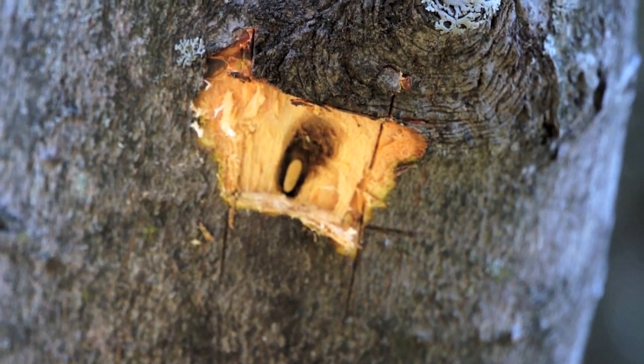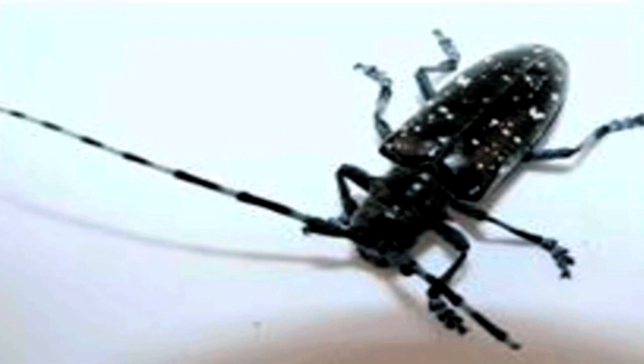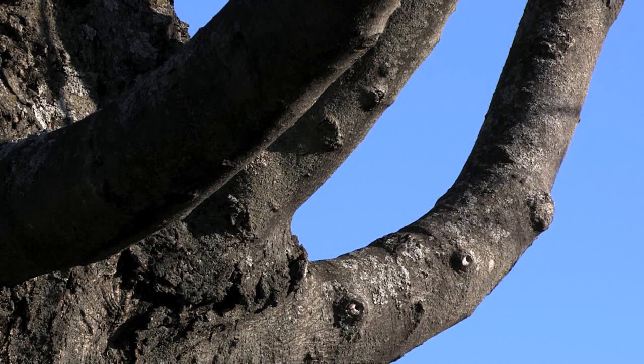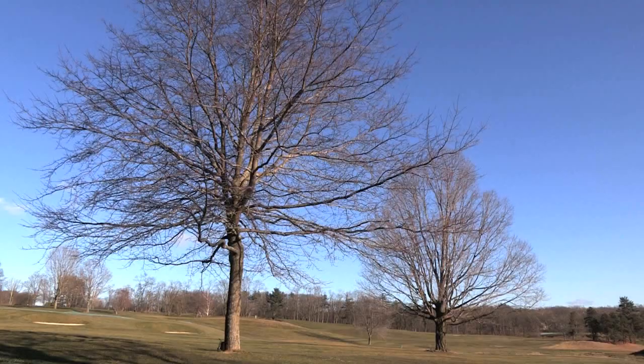The beetles probably came to the U.S. through imports from Asia. Their larvae bore into hardwood trees and can kill the trees over time. Active infestations are currently in New York, New Jersey, and Massachusetts.